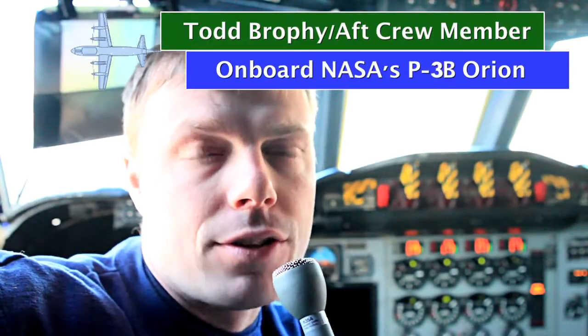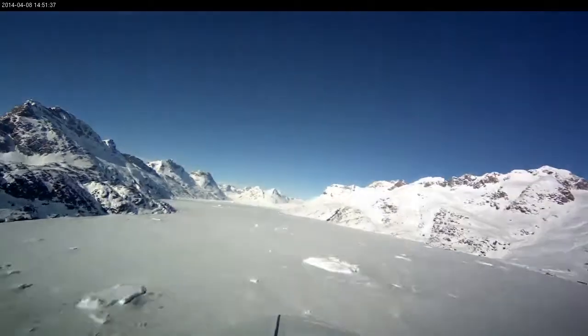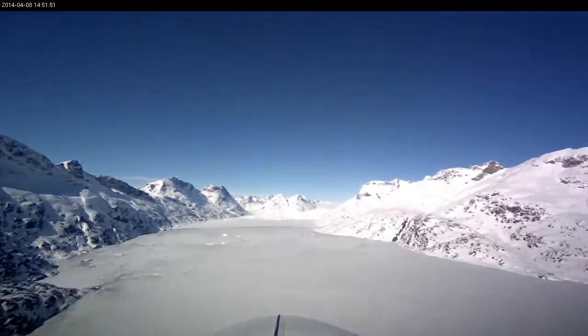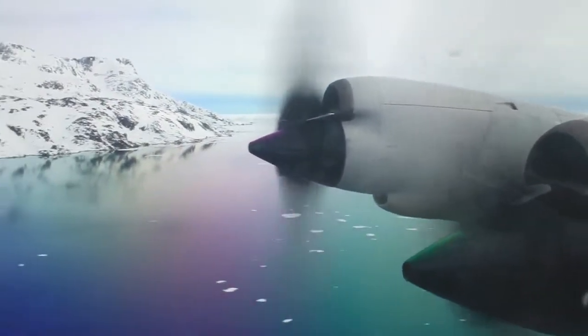It's a large four-engine turboprop, so we've got 75% of the wing covered with airflow. It gives us the ability to get down close to the glaciers, fly through them, and if we have to climb out in a hurry, we have that airlift capability because of those turboprops.